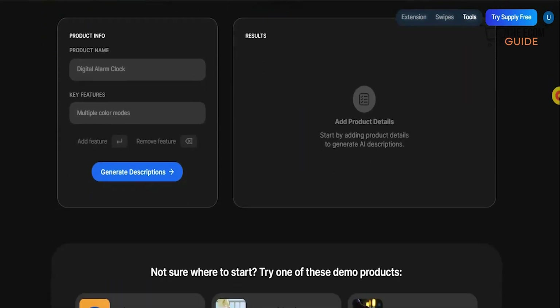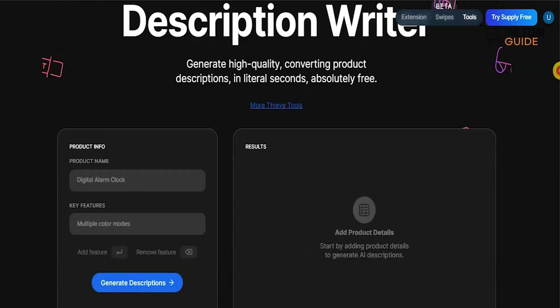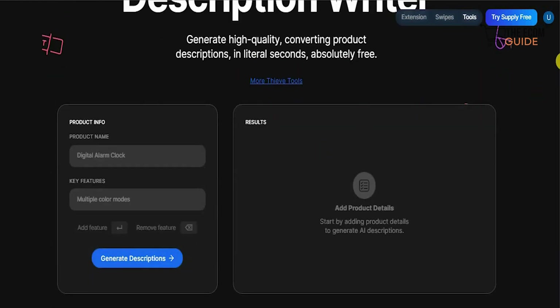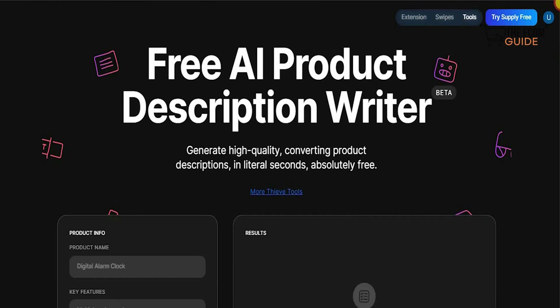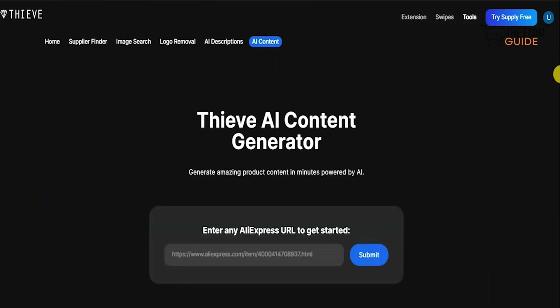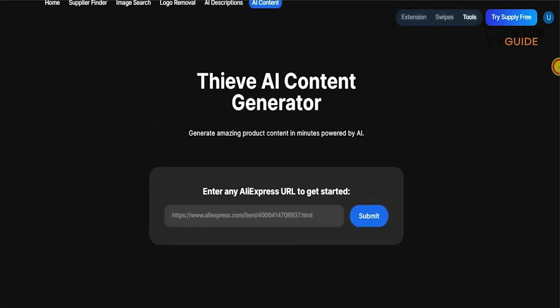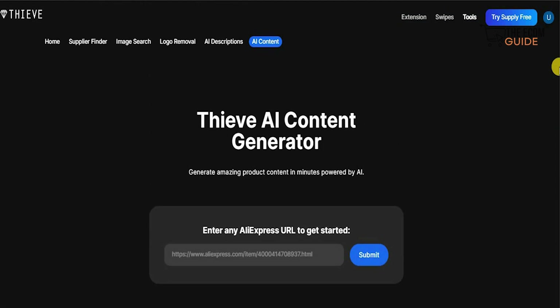All you need to do is put in the product name and key features, sit back, relax, and wait for the description to be written — the results are shown immediately. It's very simple and straightforward to use. If you want to develop AI content, you can do that as well. Just put in the AliExpress URL, submit it, sit back, relax, and let the AI generator create content for you.